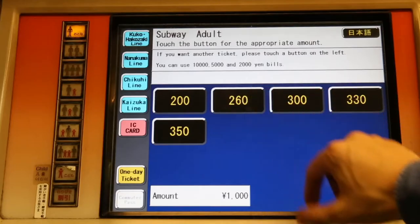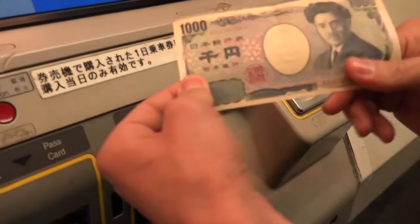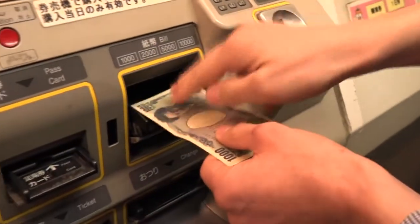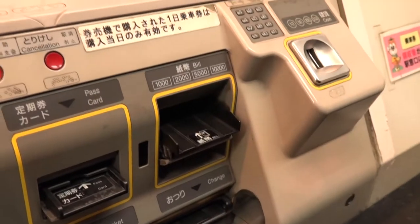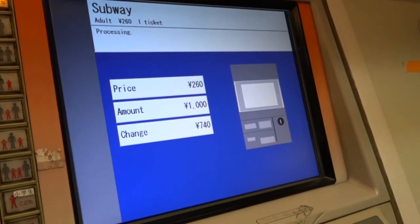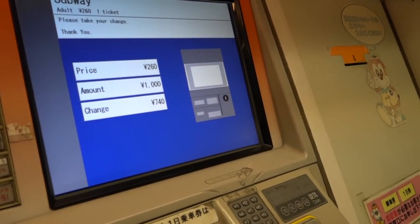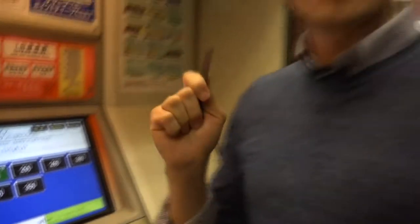We insert our money in the bill section — we have a 1000 yen bill, so we insert that in. Wait a few seconds. Here's our ticket: 260 yen, and our change. That easy.